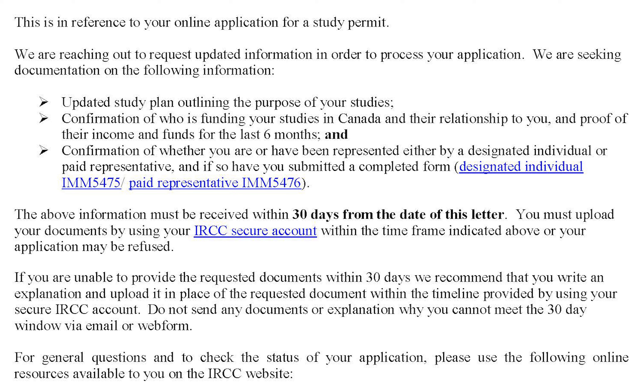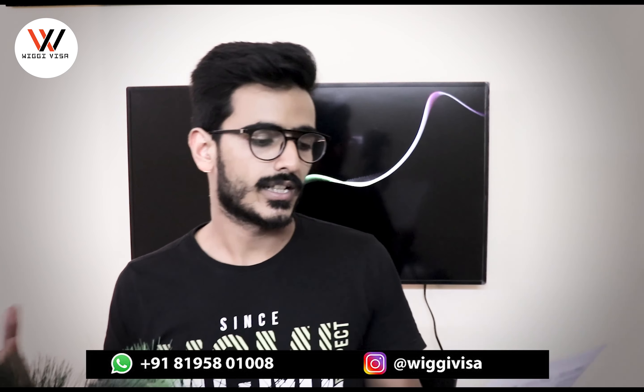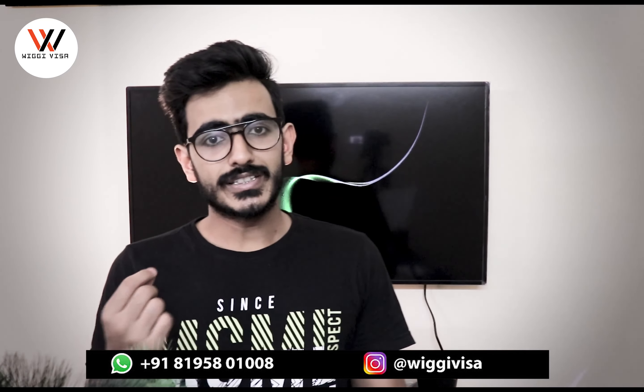The most important document for students is the updated study plan. This means you have to write a complete SOP — what exactly you are planning and what your future projections are after completion of your course.